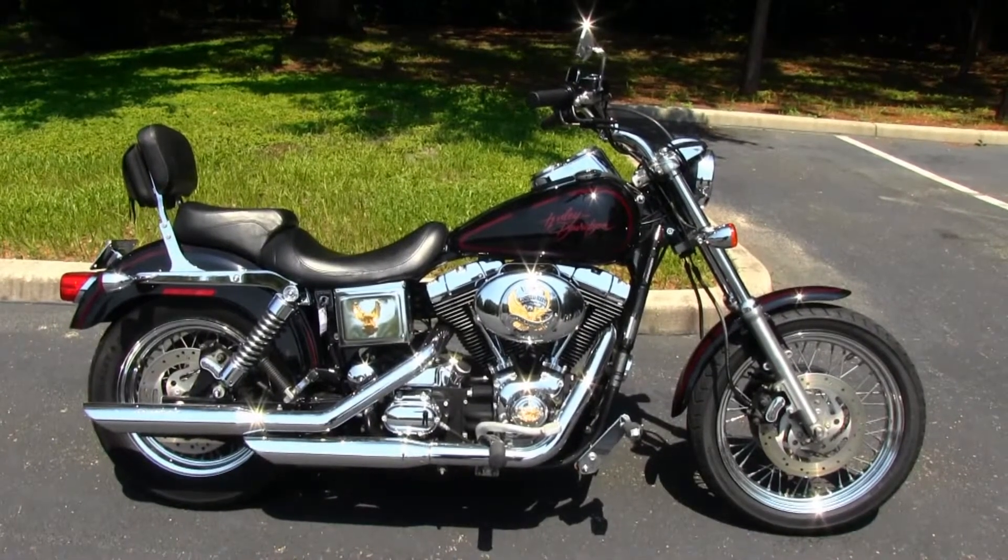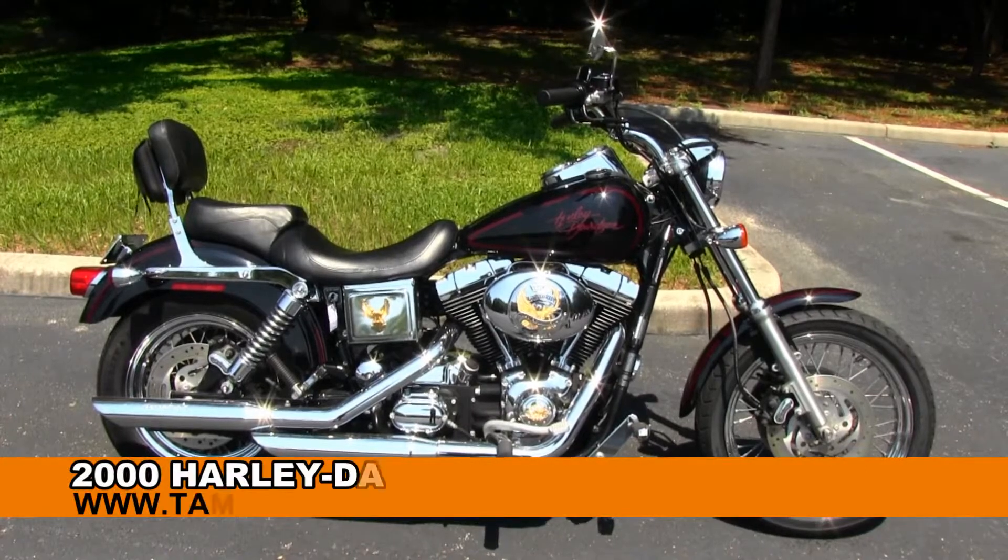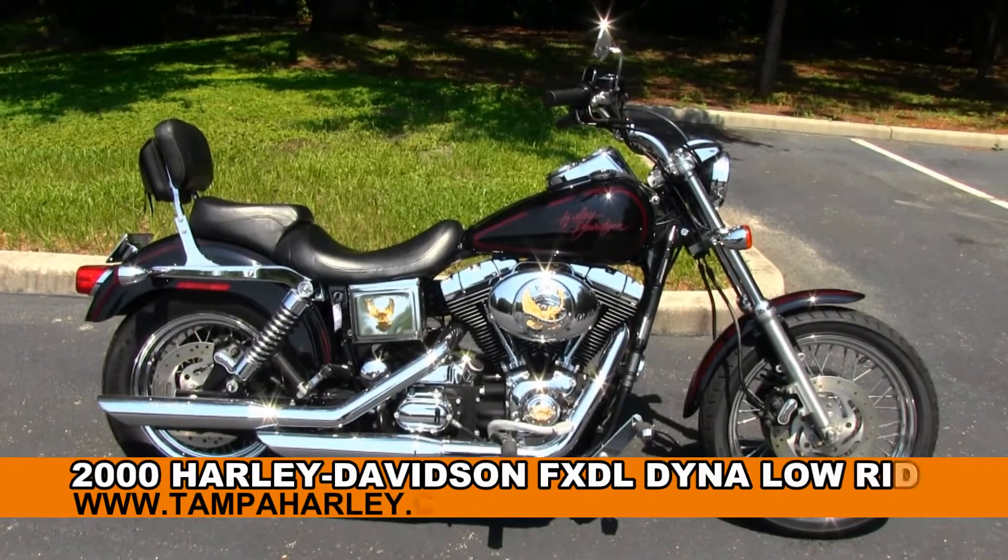Greetings and salutations from the world famous Gulf Coast Harley-Davidson. Today I've got for you one out-of-sight, extra chromed up 2000 Dyna Lowrider.